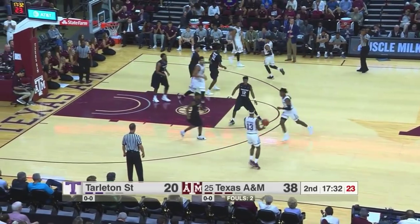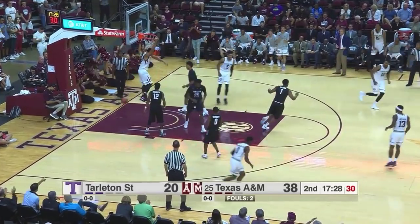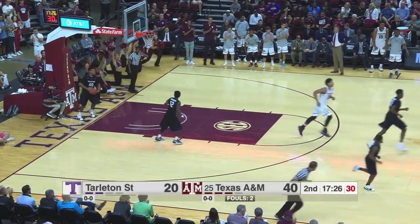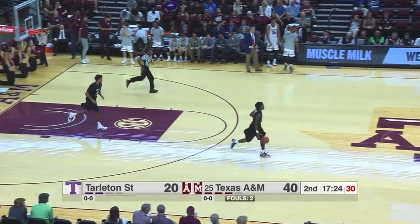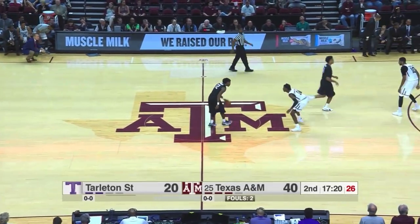Texas A&M flag to Chandler. Chandler with a push pass to Wilson, inside we go to Davis. And Davis stepped right in between two of the Texan defenders — Holly was one of them — had no chance to stop that one. It's a slam by Davis, making it a 40-20 game.